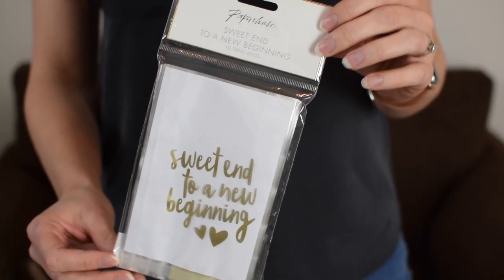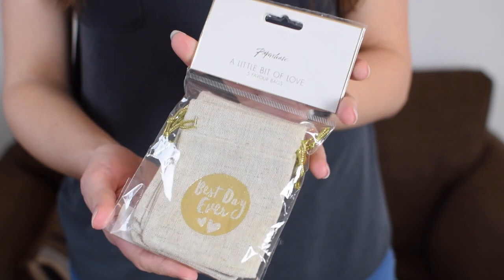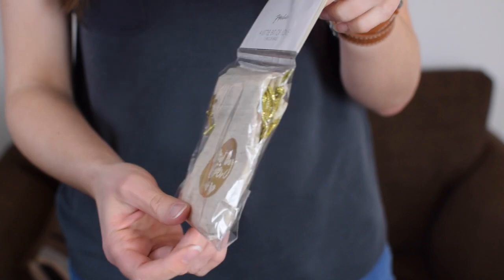For the last couple of items — these are kind of favour options. First there are paper bags that say 'sweet end to a new beginning' — there are ten in the pack. If you're having a pick-and-mix or a sweet table you can use them for that, and they've got really pretty little heart stickers to close the bags with. They're £4. Then for £6.50 there are little hessian drawstring bags that say 'best day ever' on them. These could work as wedding favours or for people to take food home at the end of the night — or for cookie favours and things like that.